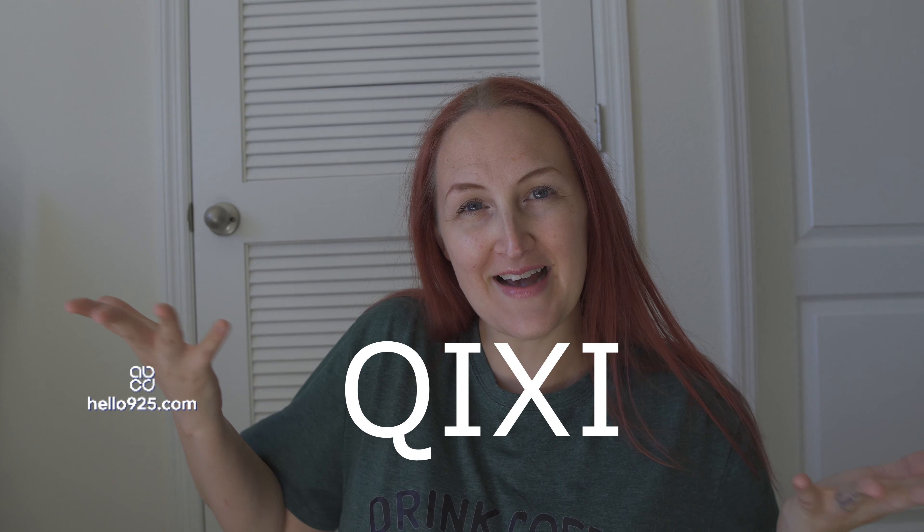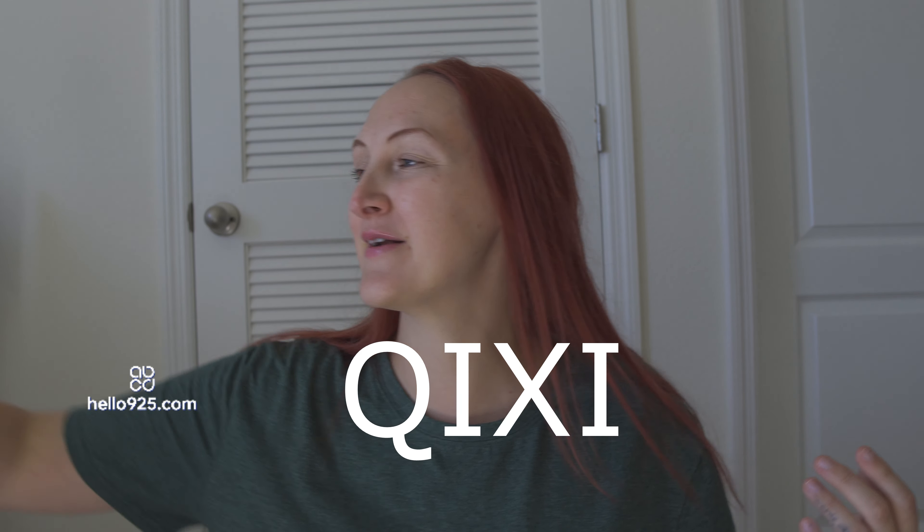I wanted to show you all — so I'm so bad at pronouncing names, but this is from QYXI. They sent me a beautiful pair of sterling silver earrings. I've been getting into jewelry lately again. Sometimes it's hard for me because I can't buy cheap stuff that's plated and everything like that because I have sensitive skin.